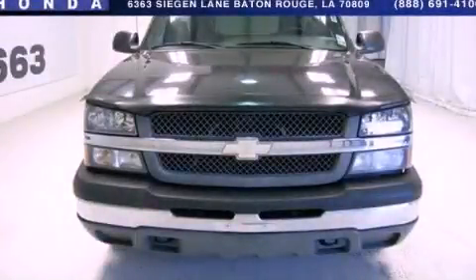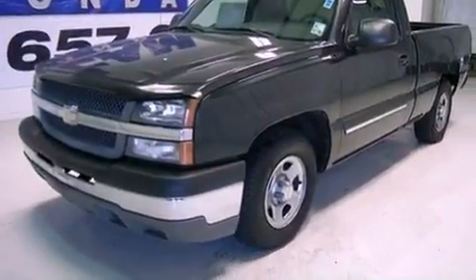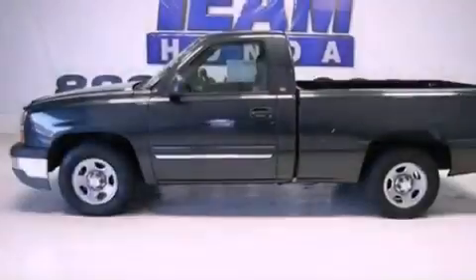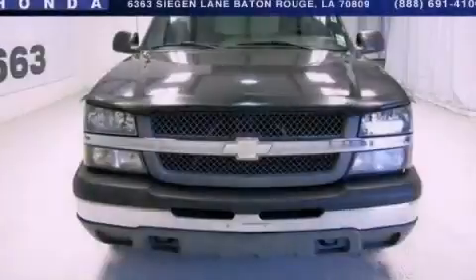This is a 2004 Chevrolet Silverado 1500. It has the power to move what you need and the look too. This automobile won't last long at this price. Call and arrange a test drive now.